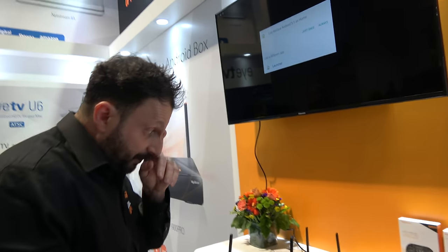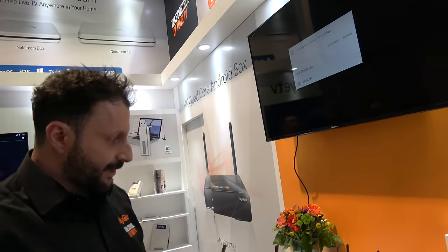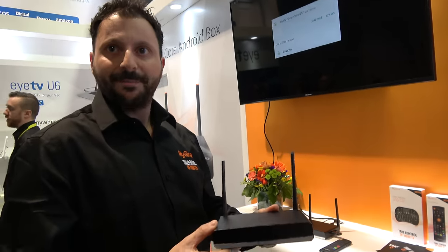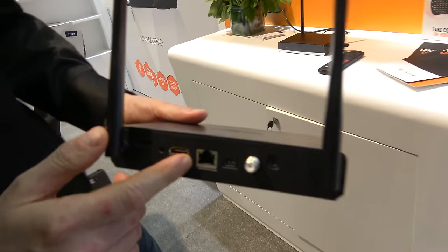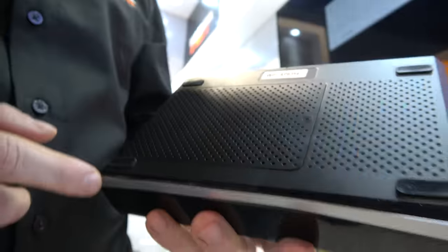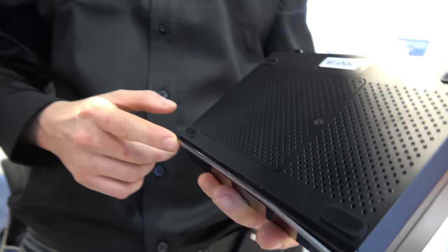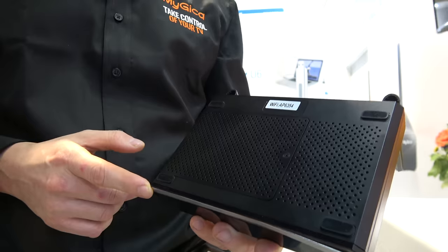This one features the S912 processor — Octa-Core, Cortex 64-bit, ARM Cortex A53. It's super powerful, with three gigs of RAM, which we went all out on. It also has a gigabit LAN port and AC wireless. At the bottom of the box, you can insert a 2.5-inch hard drive or solid-state drive up to 2 terabytes.